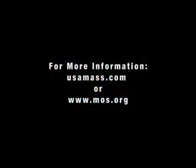For more information on the Museum of Science, visit usamass.com or go to www.mos.org.